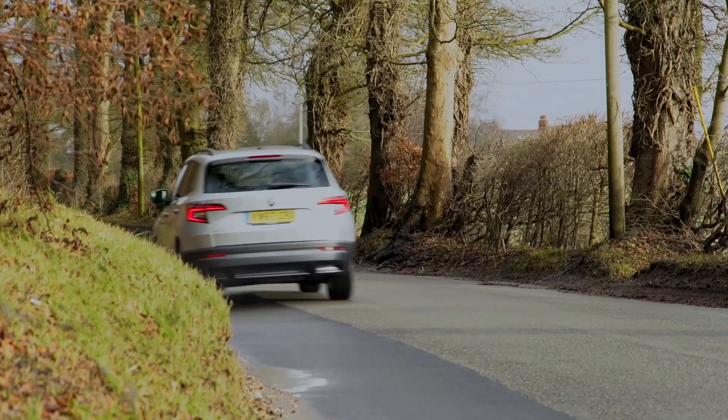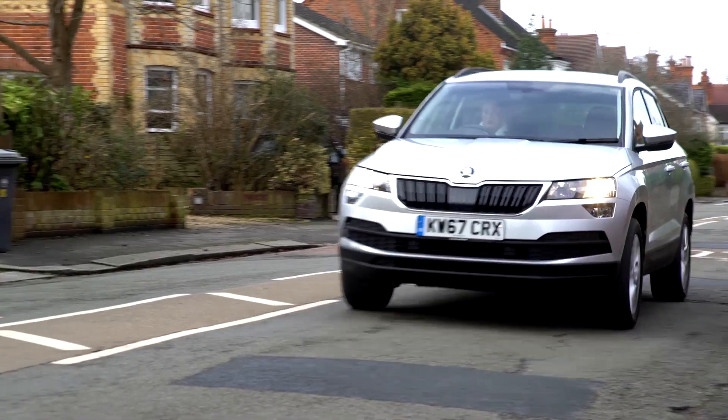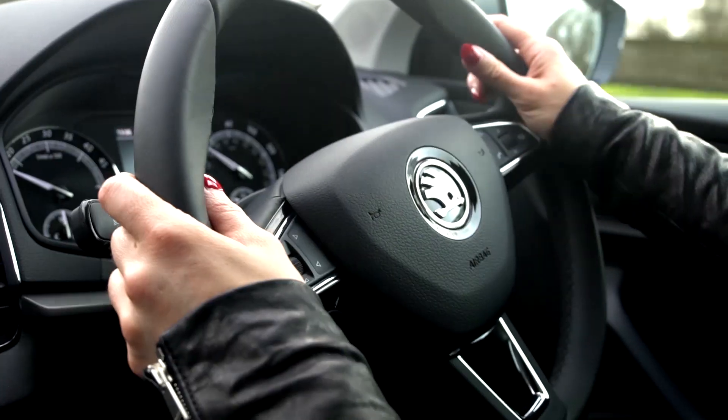The Karoq is closely related to the Seat Ateca, the car that actually won this price point last year, but the Skoda is more relaxed in its nature, so it's more comfortable along bumpy roads for example, but it still handles more than well enough for a family SUV. The body control is very good around corners, the steering is quite light, but it's actually really accurate.